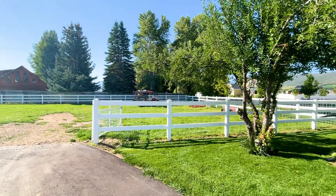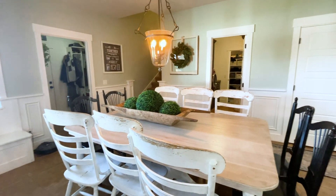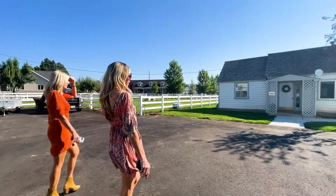Please be sure to reach out to myself and Rachel, and check out our website sellingtheslopes.com for all things Park City and surrounding area real estate.